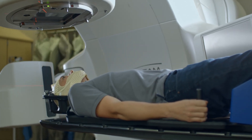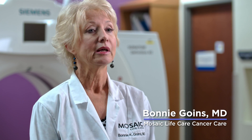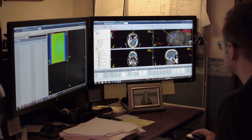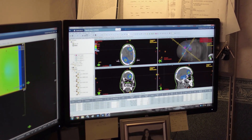HyperArc is a form of radiation therapy to treat brain metastases — the spread of cancer from where it started to the brain. Frequently this can be one, two, even ten, fifteen, or twenty lesions or spots on the brain where the cancer has spread. HyperArc is a way of treating that using the most advanced technology available today.